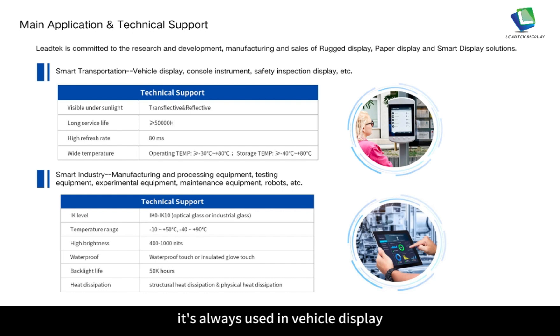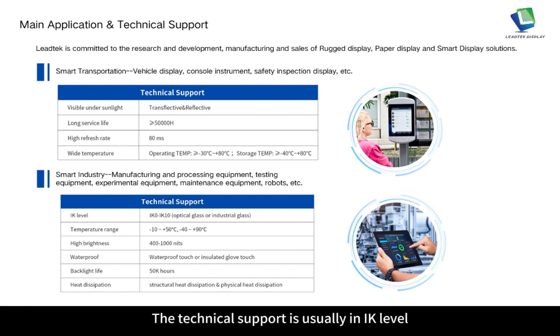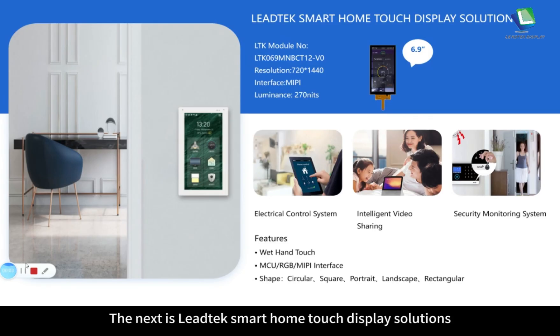In smart transportation, displays are used in vehicle display, console instruments, safety inspection display and others. Technical support includes visible under sunlight, long service time, high refresh rate and wide temperature range. In the smart industry area, displays are used in manufacturing and processing equipment, testing equipment, experimental equipment, maintenance equipment, robots and others. Technical support includes IK level, temperature range, high brightness, waterproof, backlight life and heat dissipation.